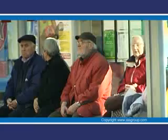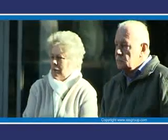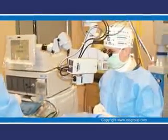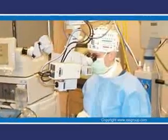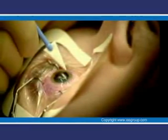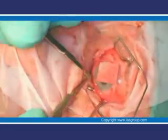Senile cataract is the leading cause of blindness in the world today. It's such a common age-related condition that it affects one in five people over the age of 55. Senile cataract surgery is the most commonly performed surgical procedure in the world. There are more than 1.35 million procedures performed each year in the United States alone, yet 2% of them can develop serious complications as a direct result of their cataract surgery.